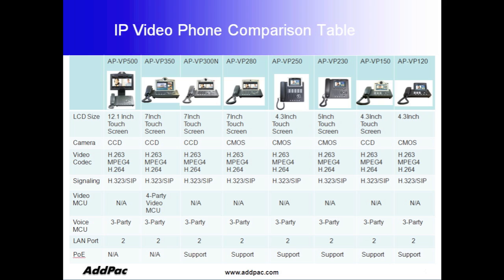These include AP VIFI 500, a 12.1-inch touchscreen phone for executive level; AP VIFI 350, which offers a built-in MCU service; and VIFI 300, VIFI 280, and VIFI 120.